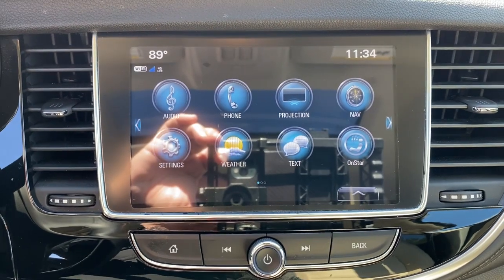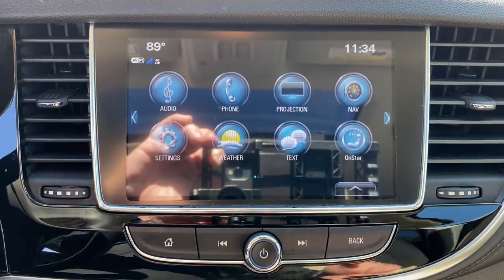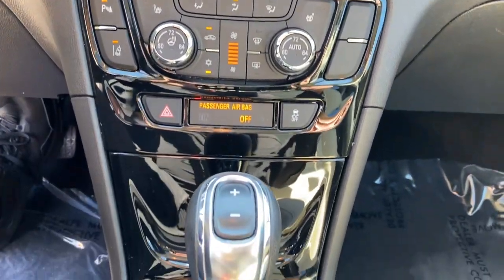Be connected, be efficient. Have fun in an SUV that gives you that bring-it-on feeling. Drive the Encore.